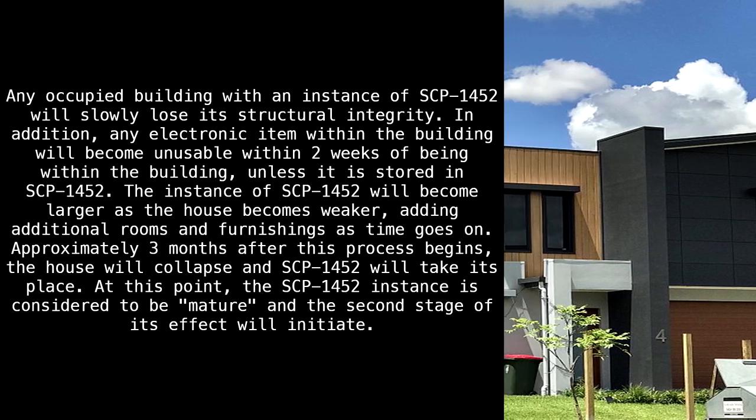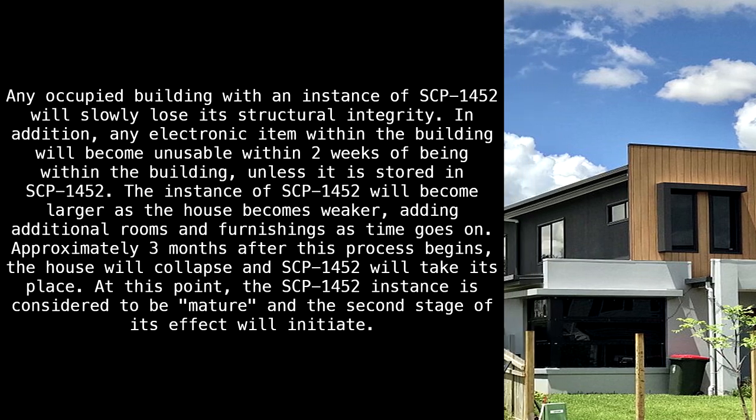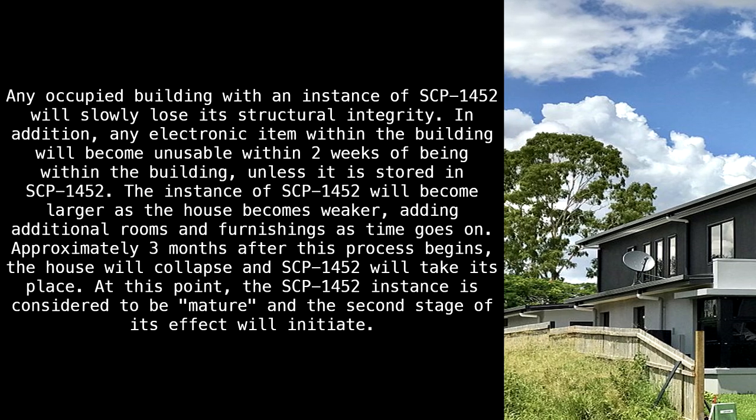Approximately three months after this process begins, the house will collapse and SCP-1452 will take its place. At this point, the SCP-1452 instance is considered to be mature, and the second stage of its effect will initiate.